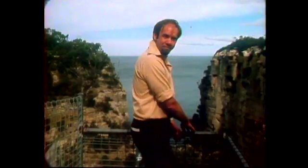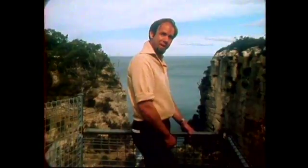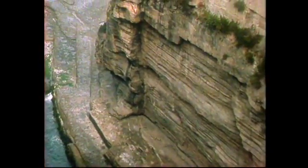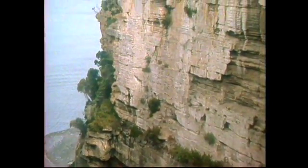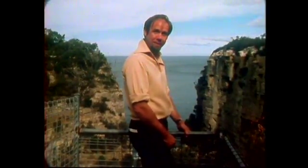Devil's Kitchen is a chasm, and the arch that probably once went across it has long since gone into the sea below. The sides are very straight because of the upright cracks in the rock, and the sea is now pounding into this chasm and beating on the back wall of it, beginning the whole process again. In fact, in a few million years' time, there will probably be another Tasman's Arch here for people to come and have a look at.